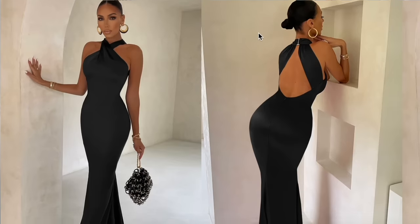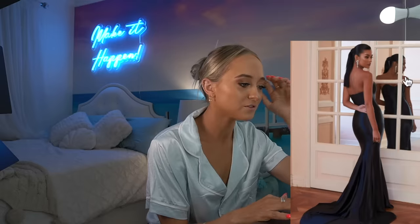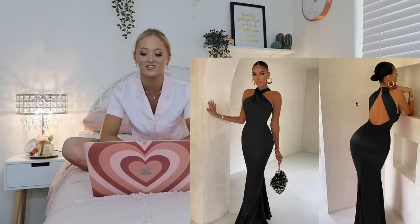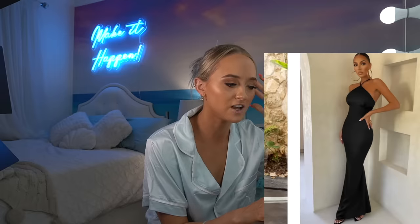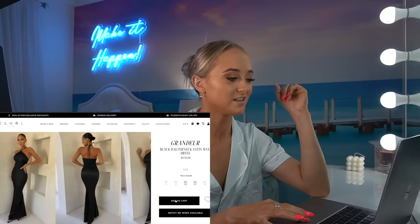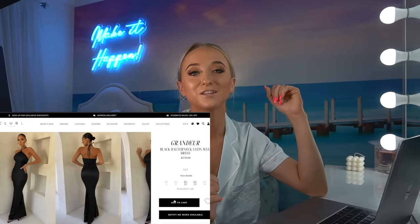This second dress is grabbing my attention — that one's so nice. I feel like this is the black dress I'm going to add to my cart right now. I think I'm going to go with the Grandua black halter neck satin maxi dress or the black satin sweetheart fishtail. They don't have my size in the black satin sweetheart — that's the one I wanted. Isn't that the worst, when you're excited about a dress and they don't have your size? I guess I'll just get the other dress then. Adding to cart — dress number two done.